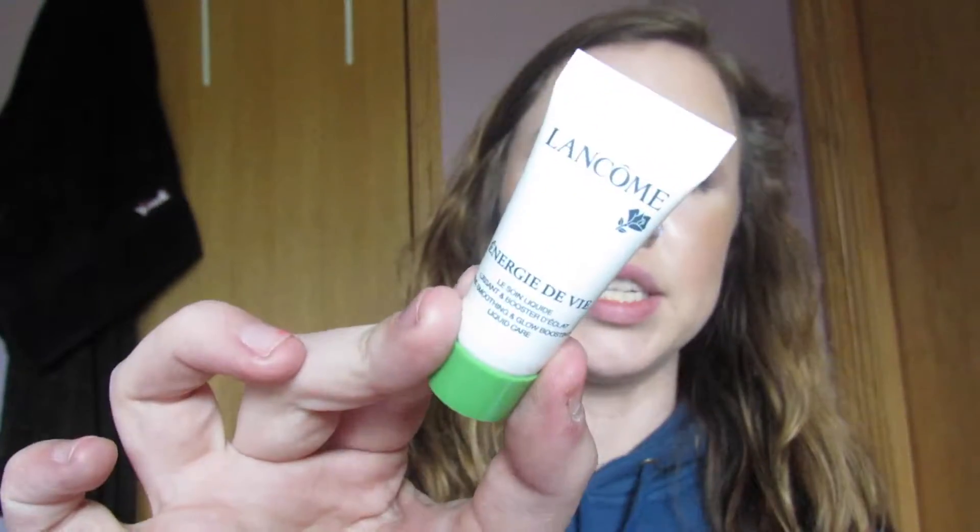The next thing is this Lancôme smoothing and glow boosting liquid care, which comes in this little tube. This is a really small bottle — I think this is a moisturizer or maybe a serum, I'll have to look more into it. It's a really small bottle for a face product, but Lancôme is pretty expensive so I can understand why it's such a small sample. Still super excited to give it a try — not complaining.